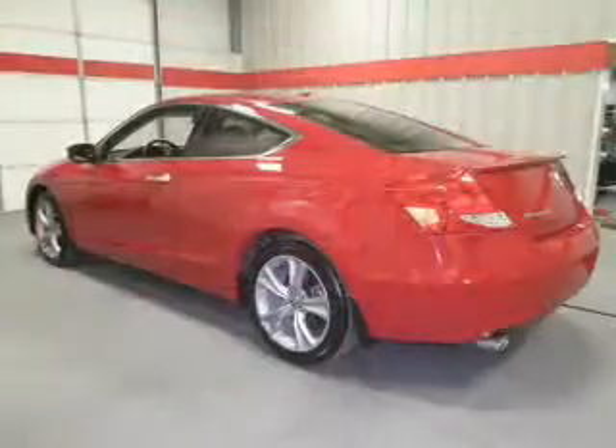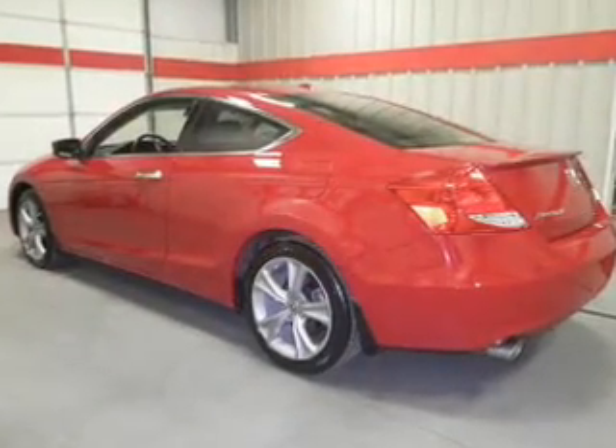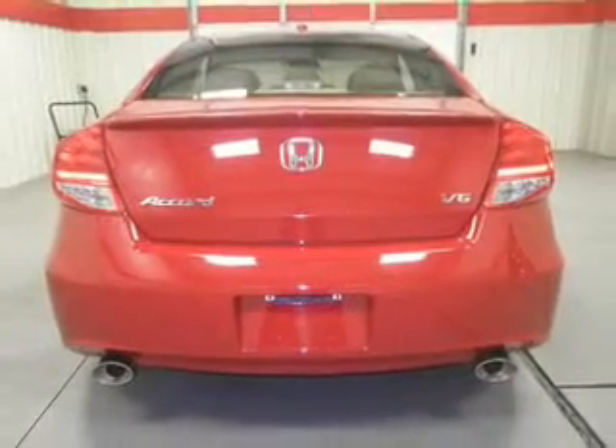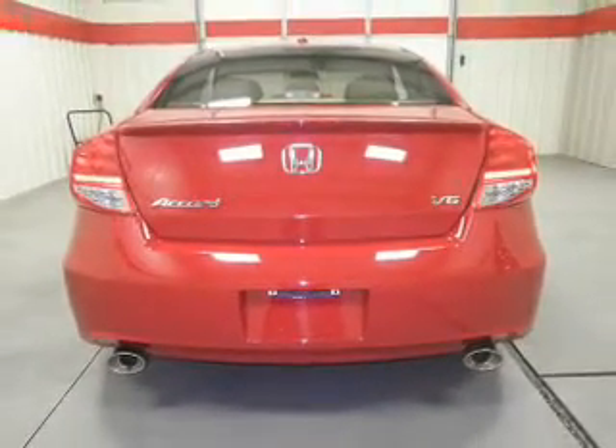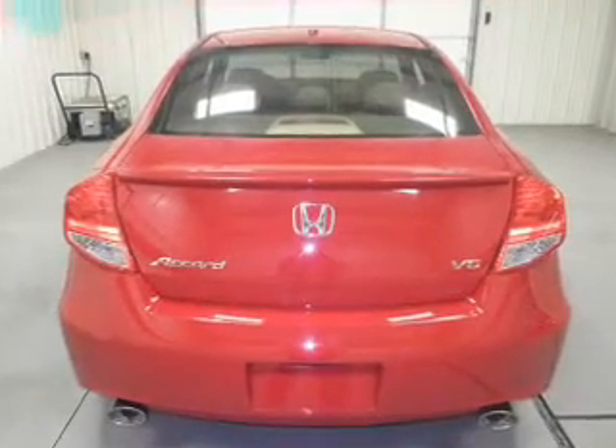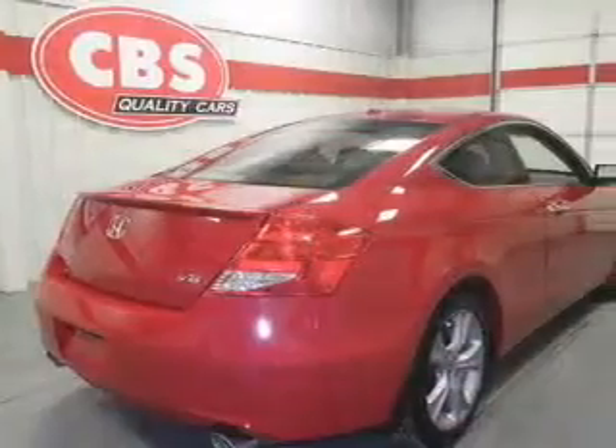Reach your destination effortlessly with GPS navigation. You will appreciate the safety feature of anti-lock brakes. Heated seats offer comfort in cold weather. Tailor the temperature to your preference and your passengers. Let the sun shine in with a sunroof, and memory settings make for a more comfortable ride.